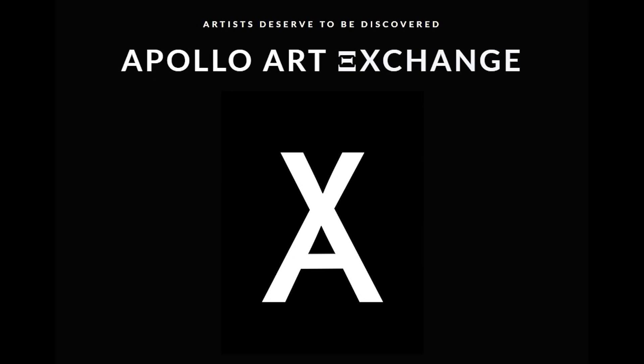We hope you enjoyed today's episode. If you'd like to support our work directly, please check out our Apollo Community Tokens. Apollo Art Exchange is an ecosystem of art appreciation which elevates artists each and every day. Thanks for listening.